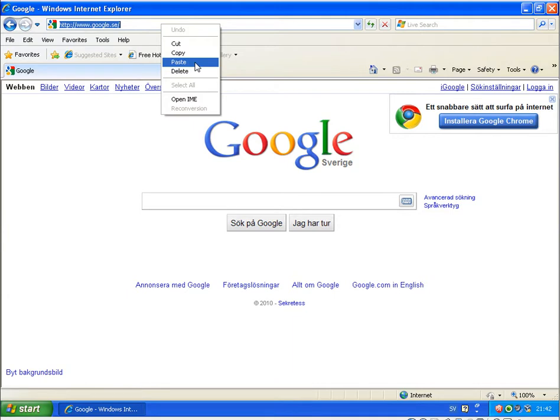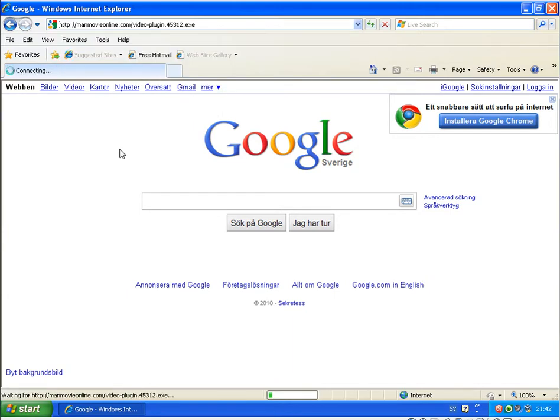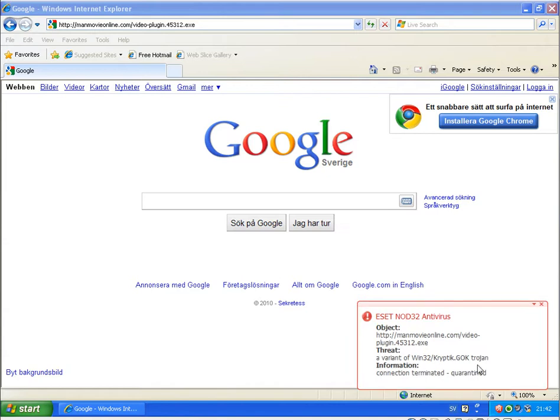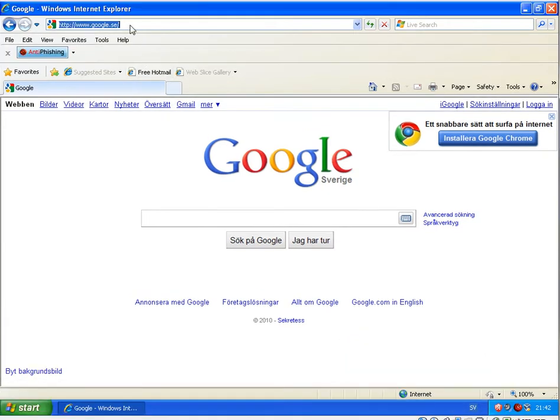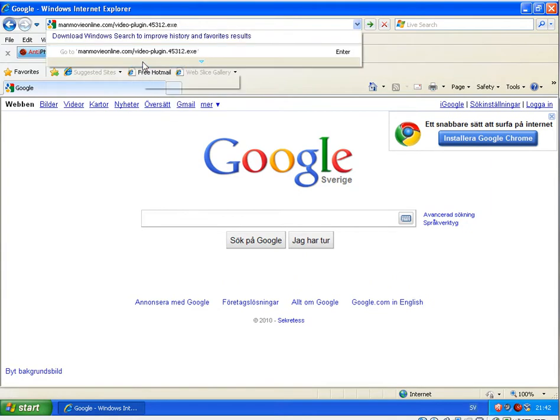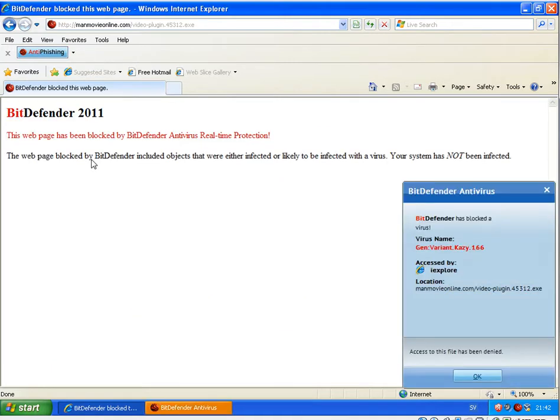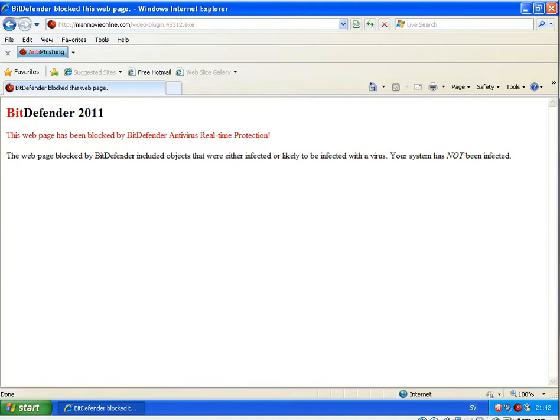Starting with NOD32 — that got blocked. Running the same link on Bitdefender 2011 — that got blocked as well.